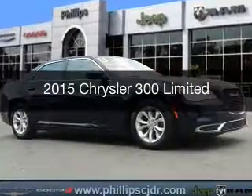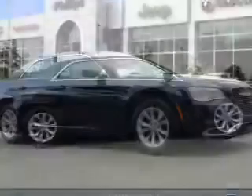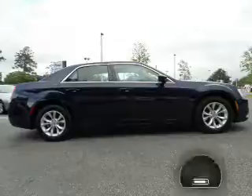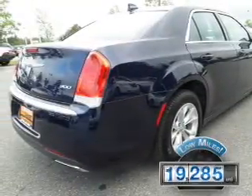This is a used 2015 Chrysler 300. It's powered by rear-wheel drive, a 3.6-liter six-cylinder engine, and an automatic transmission. With fewer than 20,000 miles, this vehicle has a long road ahead.